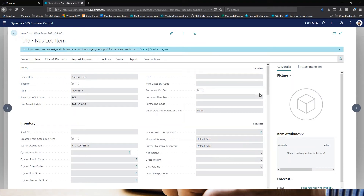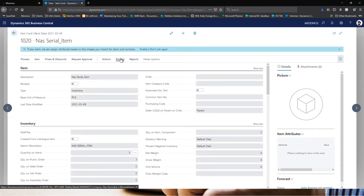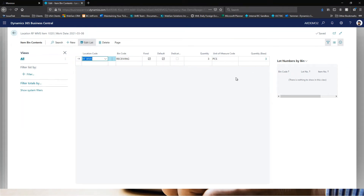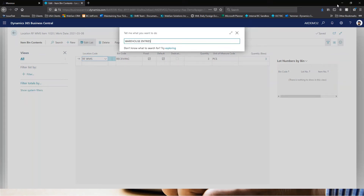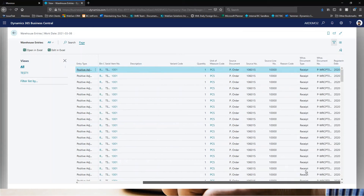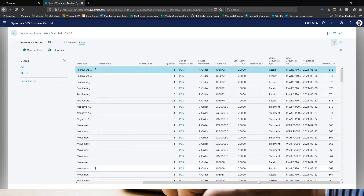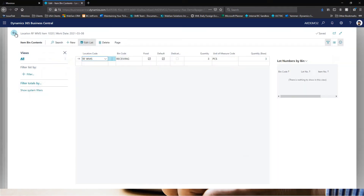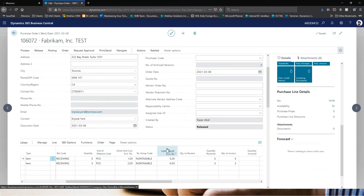The same applies for the serial tracked item. Looking at the bin content under warehouse, you can see three were received. I can also look at the warehouse entries — ordering by entry number, serial numbers S01, S02 and S03 from item 1020 were received. That completes receiving lot and serial tracked items natively in Business Central using the warehouse receipt — it's simply a matter of populating the item tracking lines and posting.